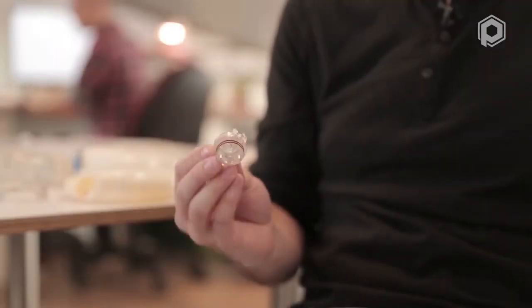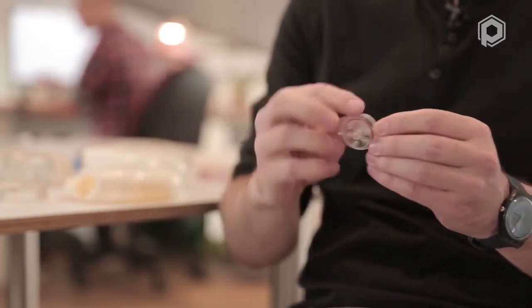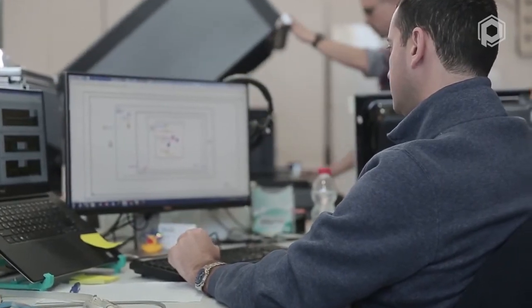We faced one major challenge, which was the inhalation pattern. Different patients inhale in different ways. We used 3D printing to design our airflow system in a way which is impossible to do by any other method. Geometry-wise, this is impossible to do to this day without a 3D printer. This allows us to control the airflow of our device in a very specific manner and achieve very precise dosage.